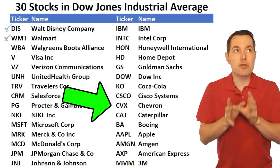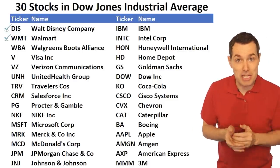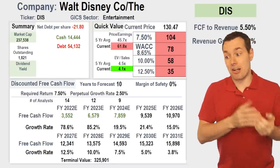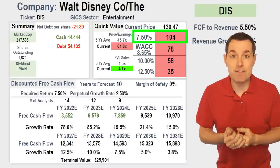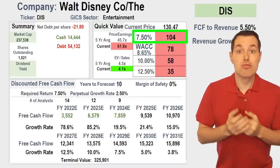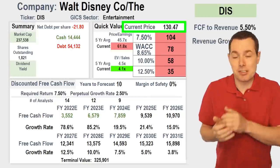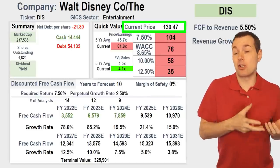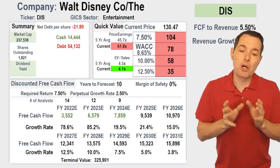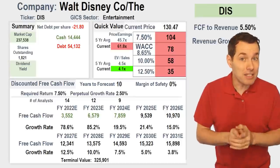We are going to gradually update the numbers because it's going to take a little time to get through the analysis for all 30 companies. For example, we did our Disney analysis in our last video and got a fair value using a 7.5% required rate of return of about $104 per share. Right now the stock's trading closer to $125–$130, and the stock's dropped a bit since the release of that video, which in my mind is getting us closer to the fair value of the company.